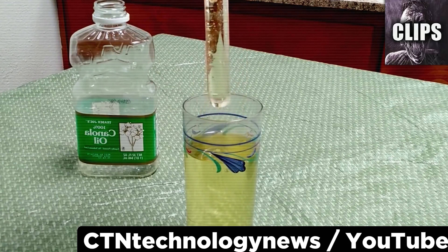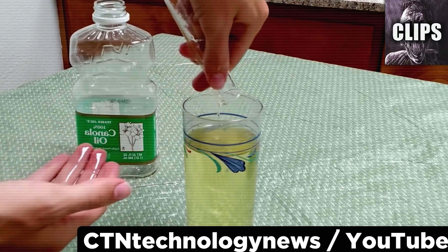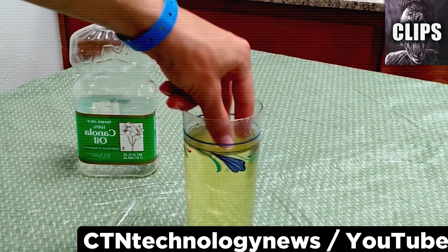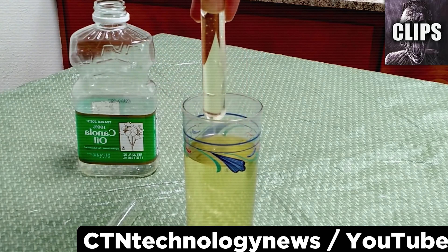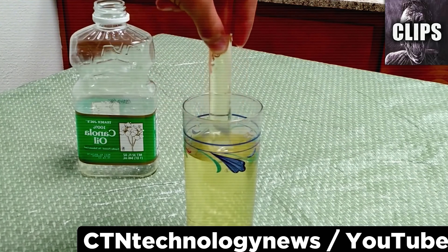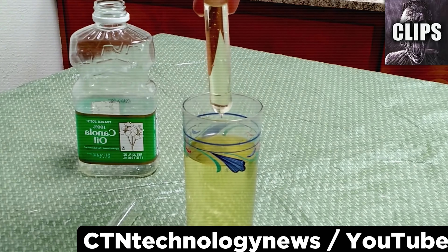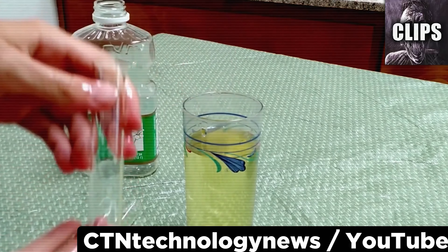The key is pairing the right reflective properties with the right objects. This basic scientific principle is what governments are currently experimenting with to create cloaking devices for humans and even aircraft one day, if they haven't done so already. To further prove their point, this YouTuber pulls out a second test tube that's been hidden in the center of the glass the whole time.